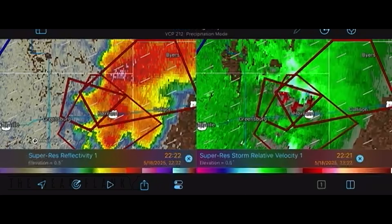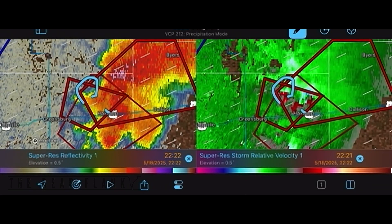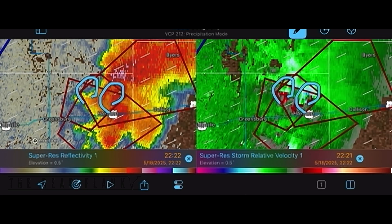In this case, it actually caused two separate vortexes. And if you look there, right on the radar as I'm pointing out, you can see the velocities. There's two separate circulations. If you go to my footage here in the lightning, you can see there's two funnels, and they're large funnels at that.